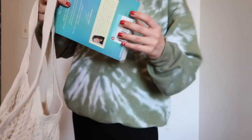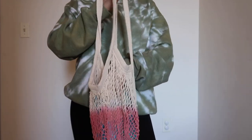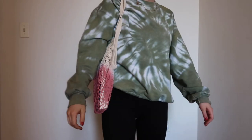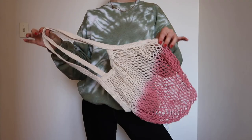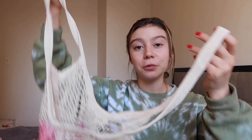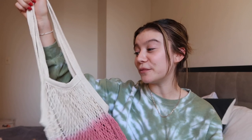The first thing I got in my box was this little bag. It has a really cute ombre pattern on it where it goes from white to pink, which I think is really cute. This is a great bag for anything, but I love to use it for my produce when I go to the grocery store. It reduces my plastic use, so I just literally grab my vegetables and fruits and put them right in here. It's super environmentally friendly and sustainable, which I just love. It would also be a great bag to bring to the beach.